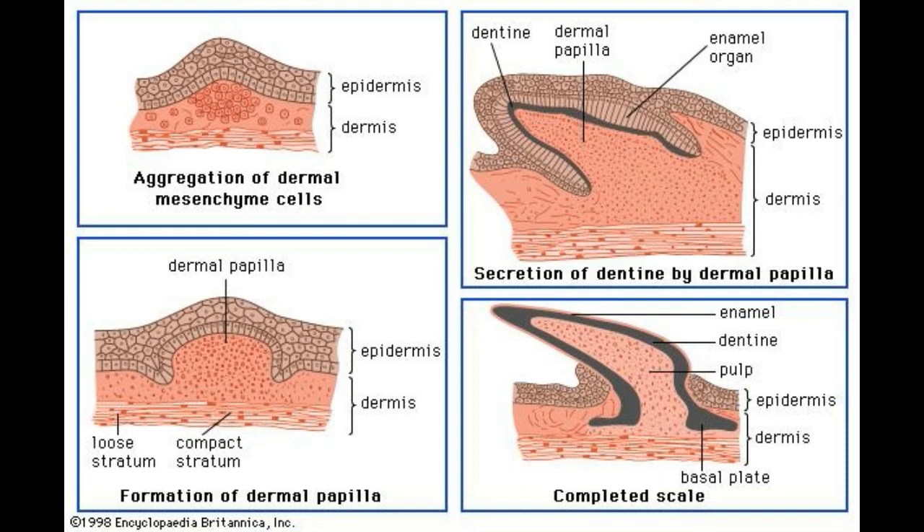Each individual protrusion of the dermis into the epidermis is called a dermal papillae. In its shape, a papillae looks similar to a finger or nipple, and the word is derived from the Latin word papillae, meaning pimple.